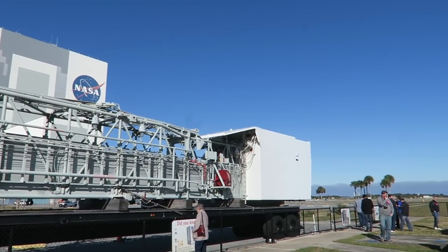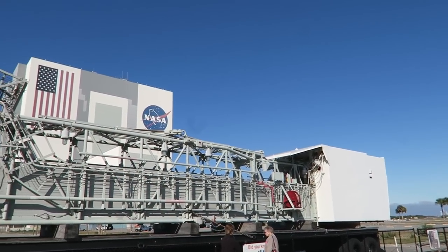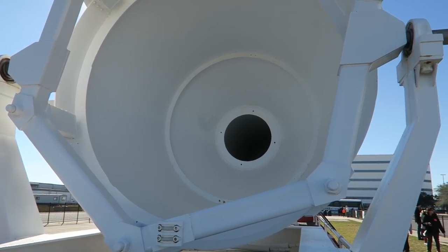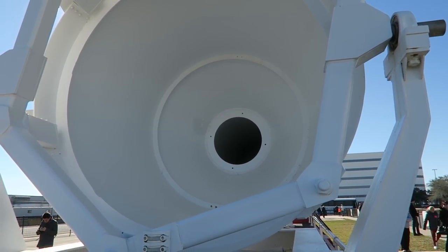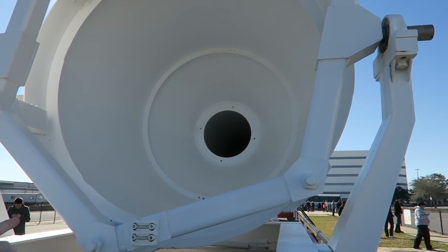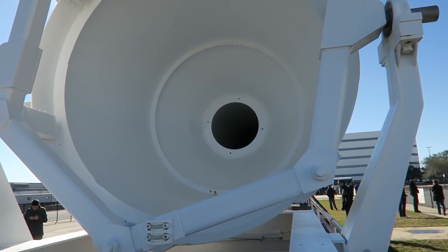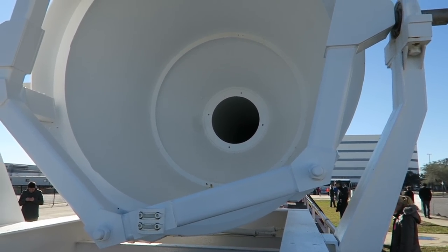This is the crew walkway used during the space shuttle years to get the crew up into the space shuttle. When they tore apart 39A and 39B, they saved this one as a piece of history. This one was for the space shuttle — we walked through the one for Apollo earlier. This capsule, the launch abort system, will take the Orion capsule from zero to 500 miles an hour in three seconds. Did you know 250 billion ping pong balls could fill the VAB? Kind of sad that they left out the rest of the John F. Kennedy quote.